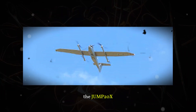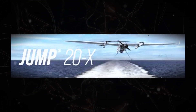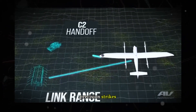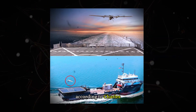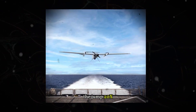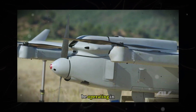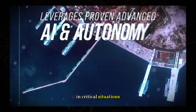The introduction of the JUMP-20X represents a significant leap forward for the future of maritime warfare. Its ability to operate autonomously over long distances and perform multiple functions — from surveillance to precision strikes — makes it a strategic tool for any modern naval force. According to Charles Dean, Aerovironment's vice president of international business, pre-orders for the JUMP-20X are already open, with deliveries scheduled for the coming months, suggesting this drone may soon be operating in conflict zones worldwide, enhancing military capabilities in critical situations.